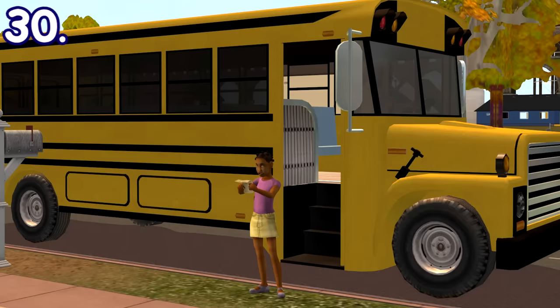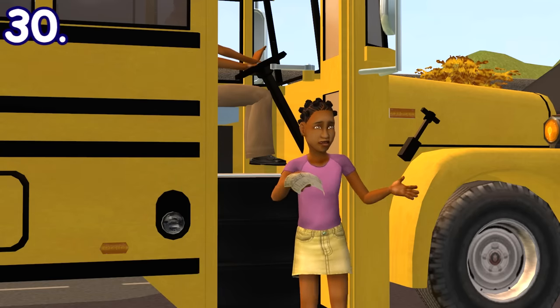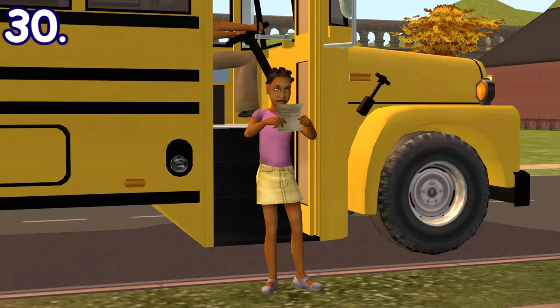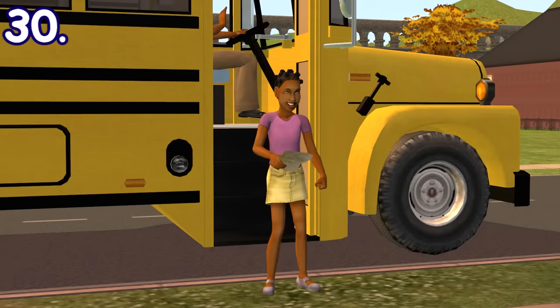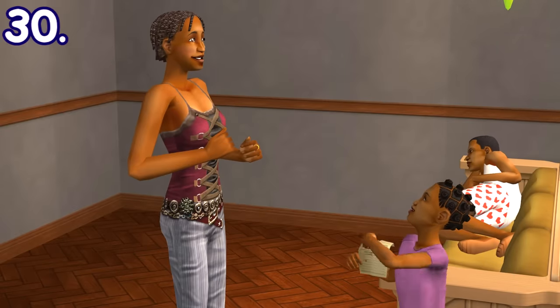After returning home from school, children will always check on their grade first. They'll get angry and crumple their report card if it's bad, shrug it off if it's decent, and get excited if it's excellent. Then they'll run to their parents if they're home and show it off to them, and the parents will be just as excited.